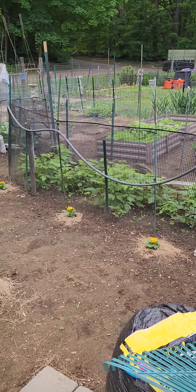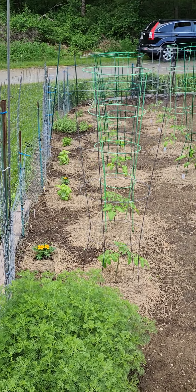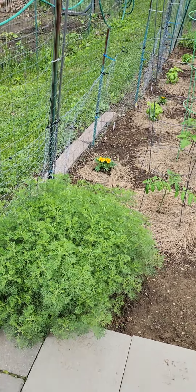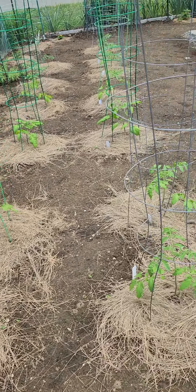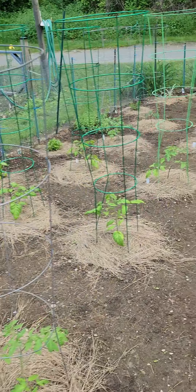I just finished planting my garden for this year. This is in community organic gardens. I have camphor here to ward away evil spirits and then I have marigolds and my tomato crop on this side going all the way down.